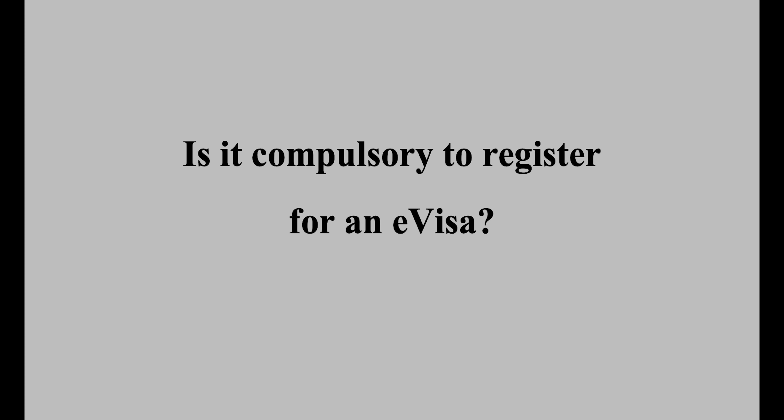Is it compulsory to register for an E-Visa? Yes, the process is compulsory. All affected migrants are expected to register by the end of 2024 by creating a UKVI account.